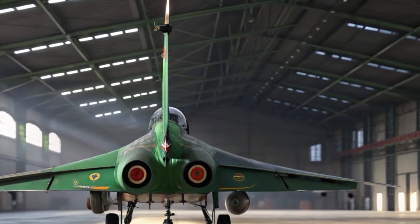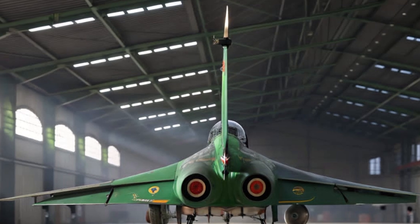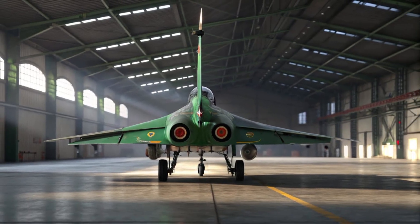Another huge improvement is its increased range and endurance. The Tejas MK2 has a larger internal fuel capacity and provisions for additional external fuel tanks, making it more suitable for long-range operations and deeper strike missions.